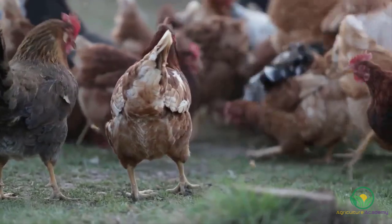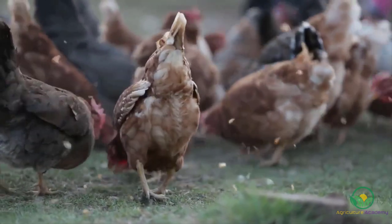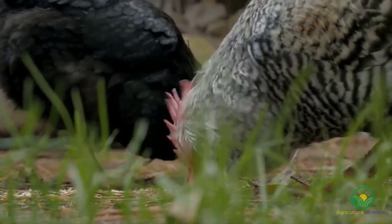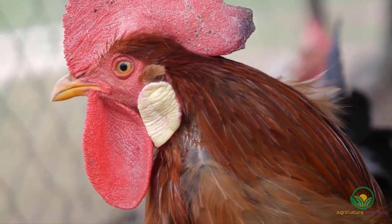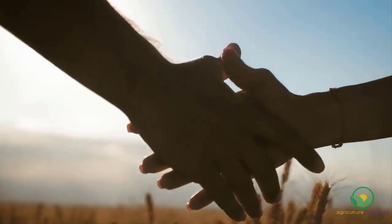And there you have it, our list of 8 chickens that you can use in your homestead. Did we forget any other important breeds? Let us know in the comments what your favorite backyard chicken breed is. Thanks for watching and see you next time.